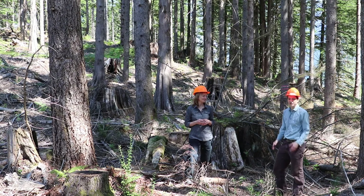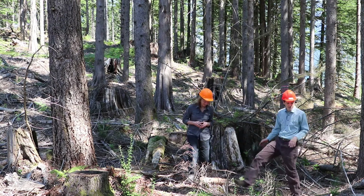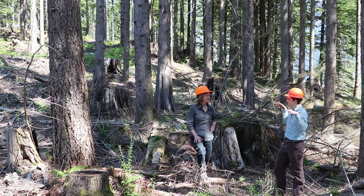I noticed there's been some recent management activity here — I can see some fresh stumps and fresh slash on the ground. Can you talk a little bit about what management activities have been done at this stand recently?